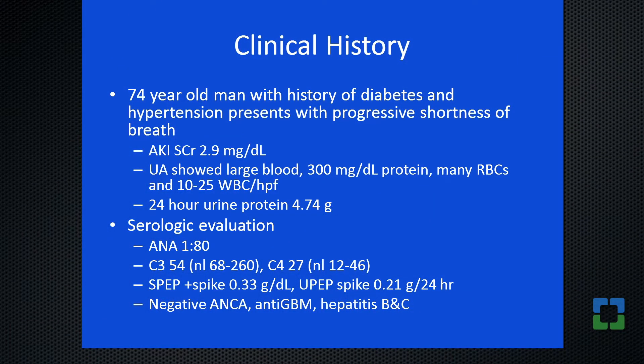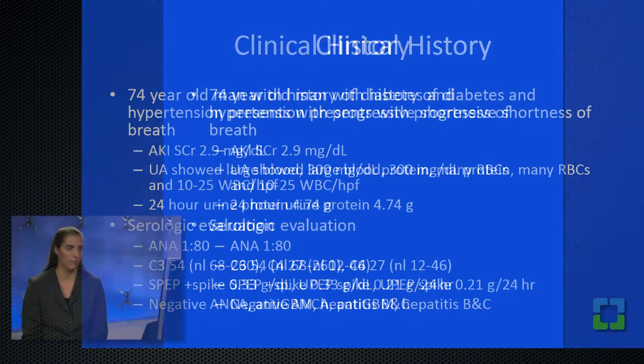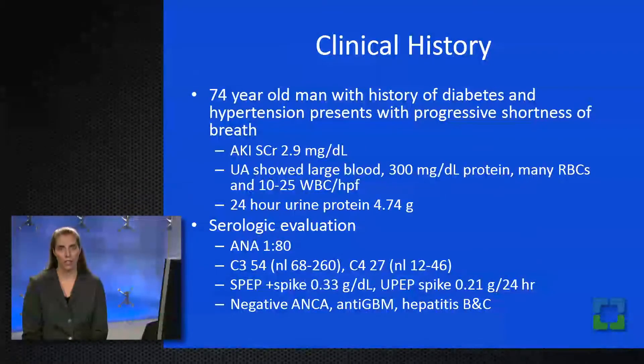Our patient is a 74-year-old man. He has a history of diabetes and hypertension, and he presented with shortness of breath. He was found to have acute kidney injury on admission to the emergency room. Urinalysis showed large blood, 300 milligrams per deciliter of protein, and urine sediment was quite active with many red cells and 10 to 25 white cells per high-powered field. A nephrology consult was requested, and a 24-hour urine collection showed 4.74 grams of proteinuria.